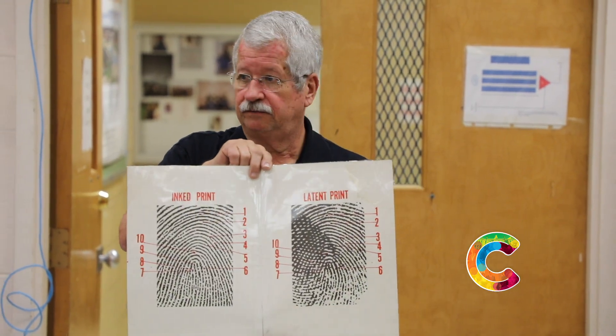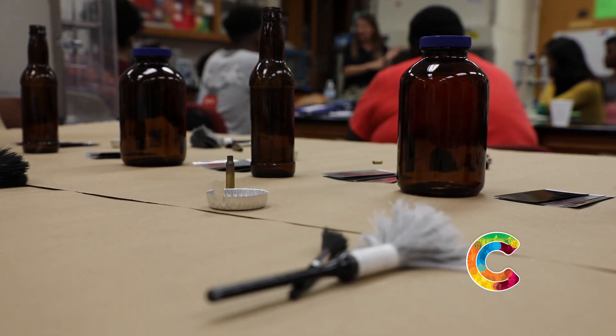I'm Shantia Rivera reporting from the JST Science Building on the campus of Claflin University.